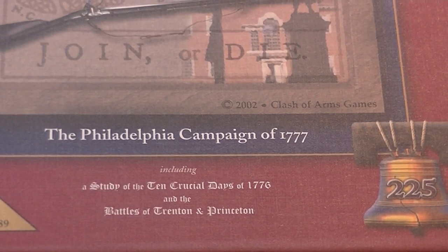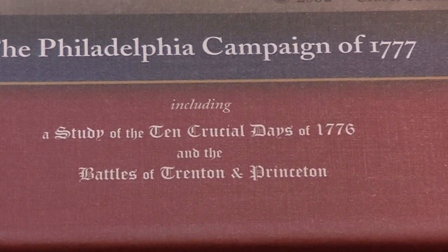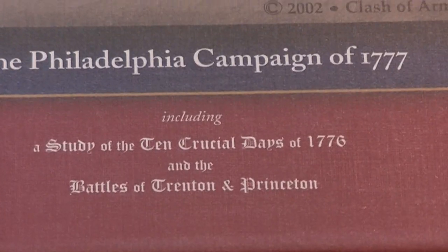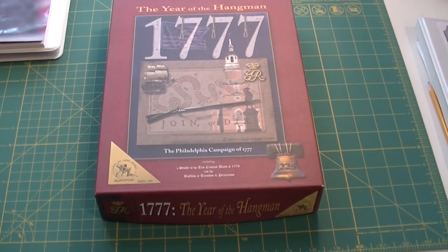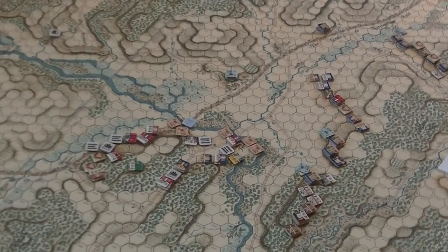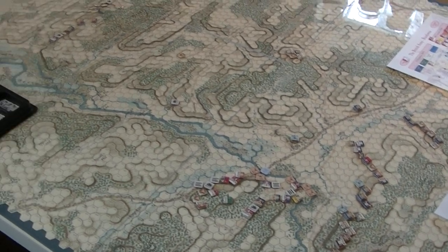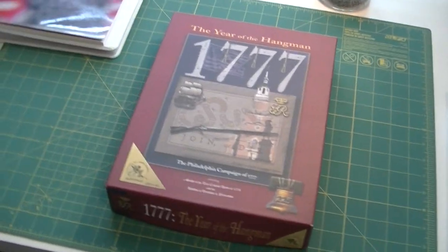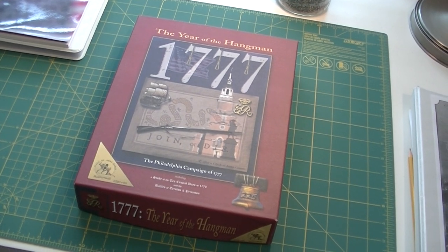I think this was actually designed by Ed Wimble. It looks like it does have a study of the Ten Crucial Days and the Battles of Trenton and Princeton, though I don't think it actually includes those battles. I was interested in this because I'm currently playing Brandywine from Battles from the Age of Reason, and I didn't really know anything about the Pennsylvania campaign before I started playing. So I thought trying out another Clash of Arms title on the campaign as a whole from an operational level might be kind of interesting.